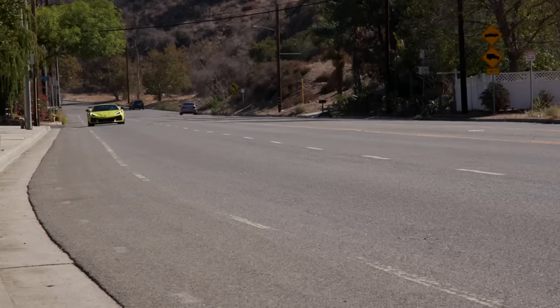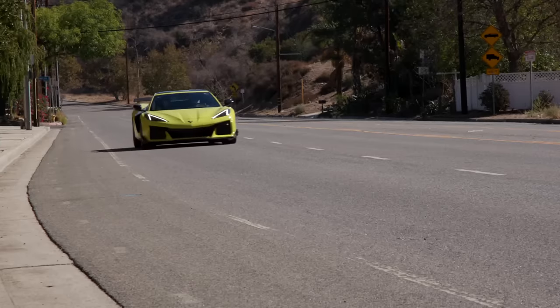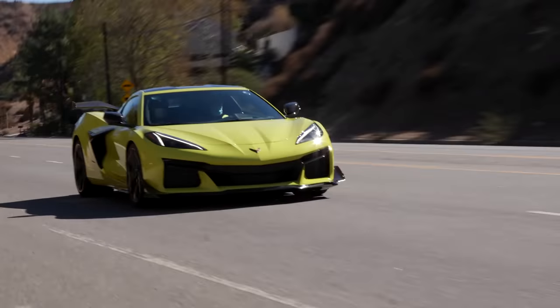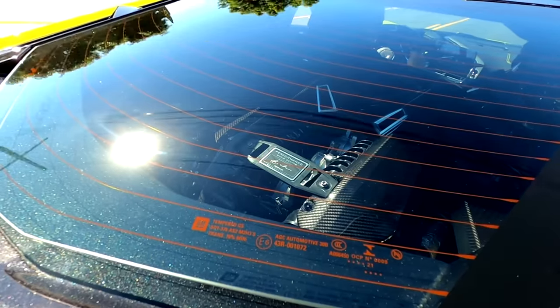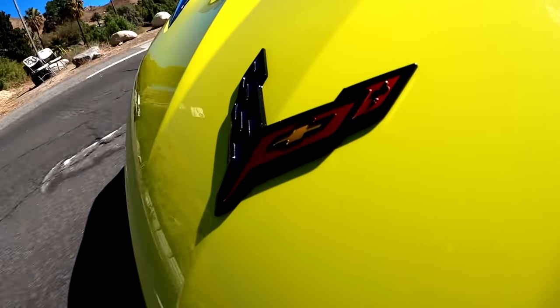This might be one of the last truly analog cars without hybrid assist. Let's see what it sounds like. All right, we're all going to jail now. Yeah, this is a very impressive machine. This is fun.